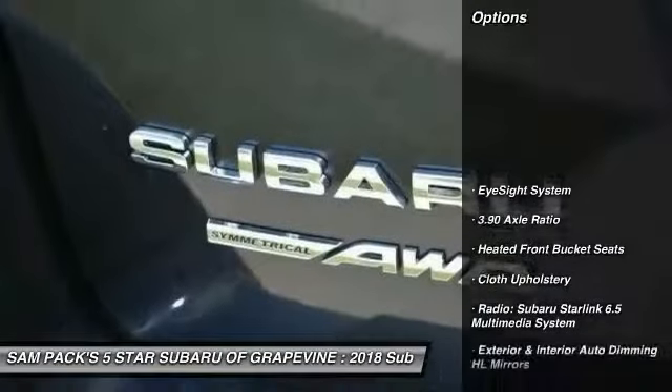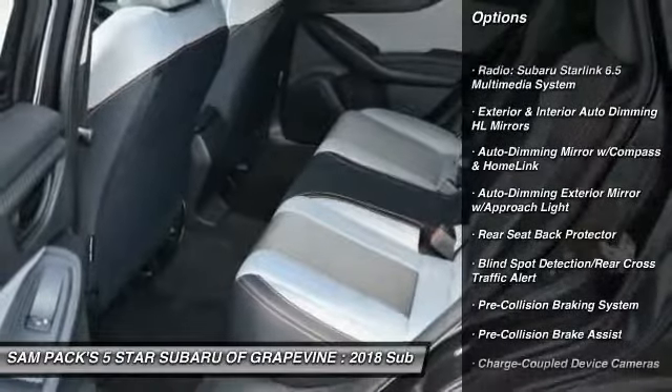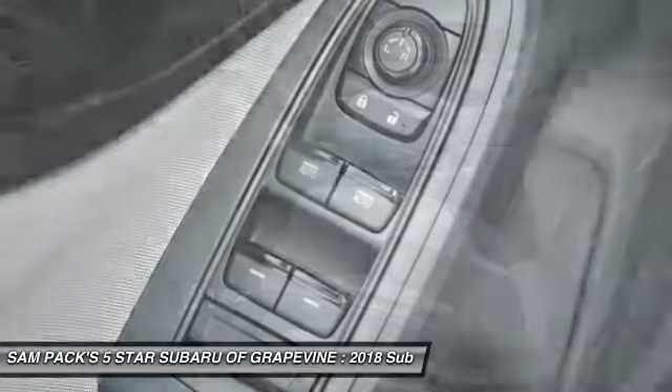Here are some of this vehicle's great options: traction control, dual airbags, air conditioning, power steering, alloy wheels, four-wheel disc brakes, electronic stability control, power windows, fog lights, and heated front seats.